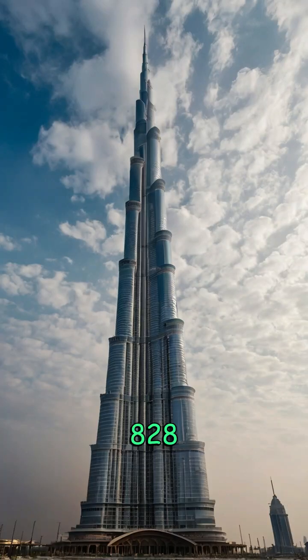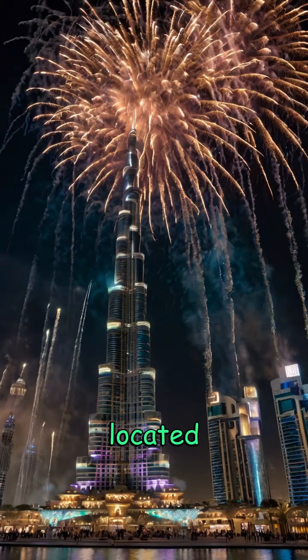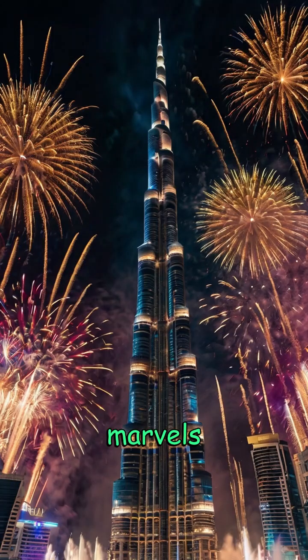Standing at 828 meters — 2,717 feet — it holds the title of the tallest building in the world since its completion in 2010. Located in the heart of Dubai, United Arab Emirates, it dominates the city's skyline and has become a symbol of modern engineering marvels.